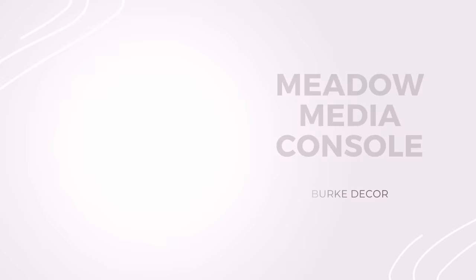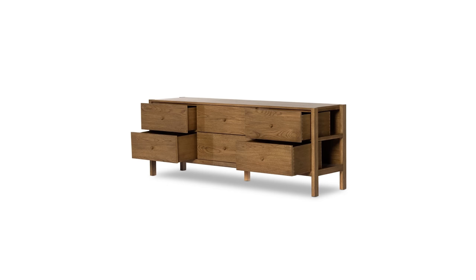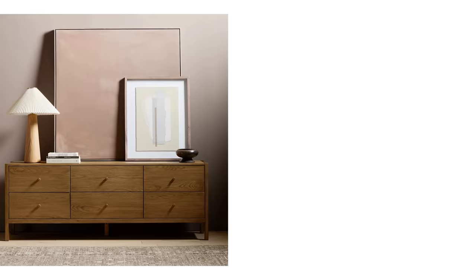This metal media console is also from Burke Decor and features a simple shaping inspired by mid-century design. I love that it has ample drawer space that's also tall enough to fit high heels, platforms, or even boots. Bonus points for the tiered drawer system so that you can stack your shoes and make use of all that vertical space.